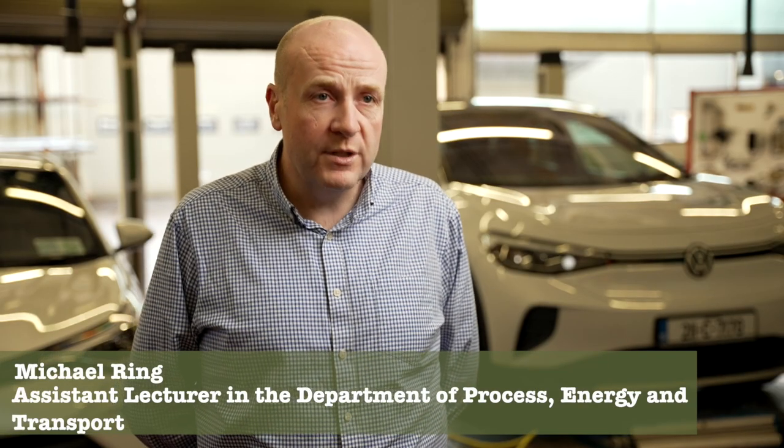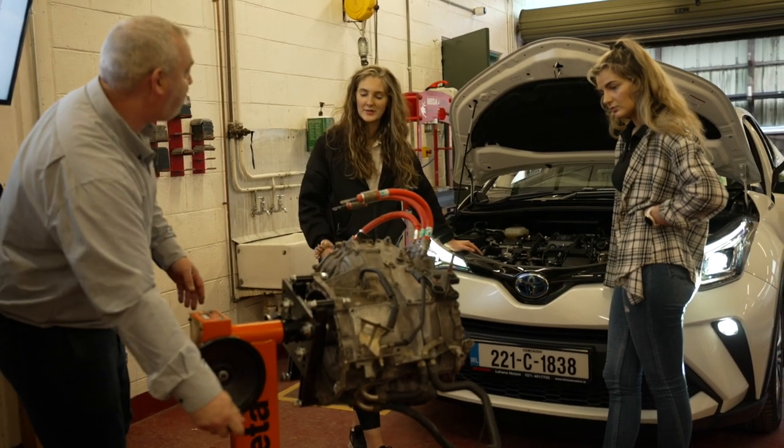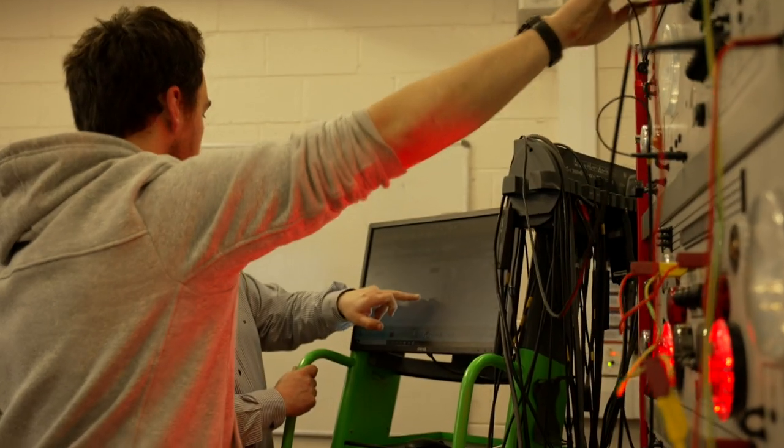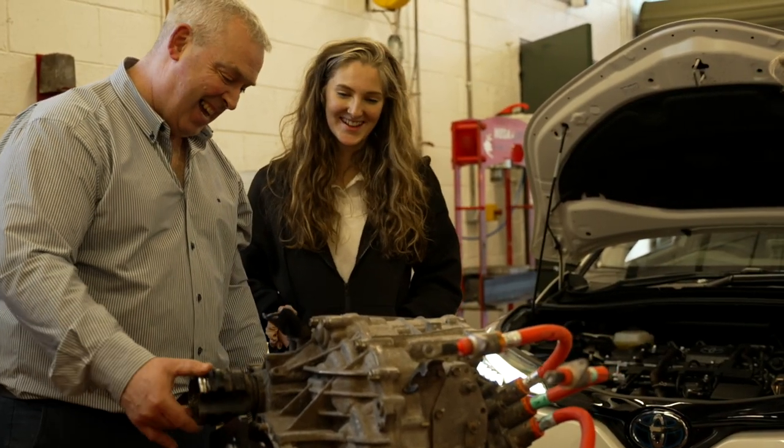Within our automotive department we have three primary automotive and transport degrees: an automotive degree in technology, an automotive degree in business management, and a transport manager degree. Across the range we have a big emphasis on sustainability, covering it from three different aspects — from the technical side to a technology side, leading into sustainable management and how we can build a greener future together.